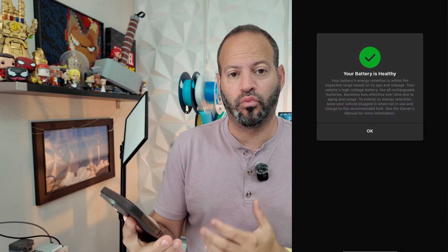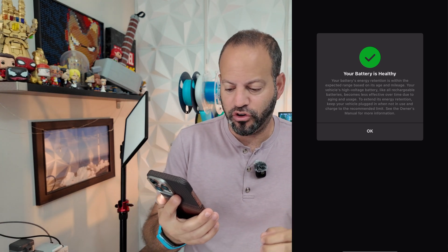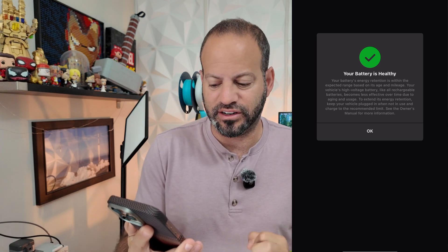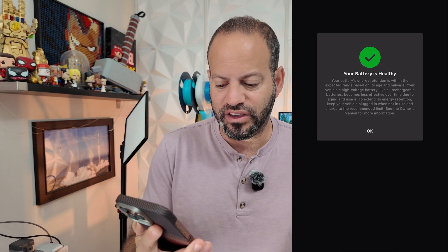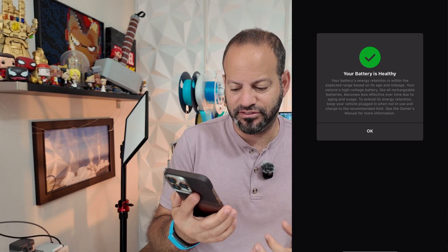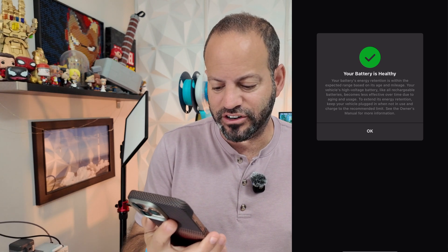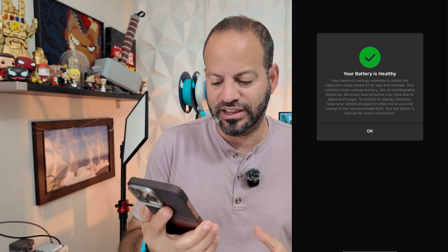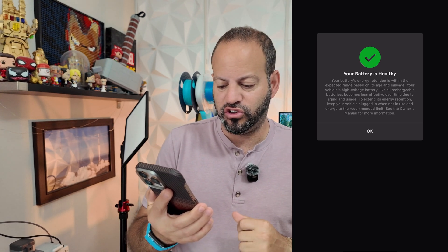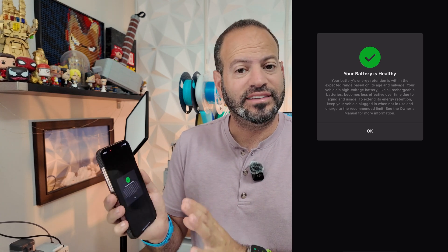You can see exactly the status update for your battery. In our case it says: 'Your battery is healthy. Your battery's energy retention is within the expected range based on its age and mileage. Your vehicle's high voltage battery, like all rechargeable batteries, becomes less efficient over time due to aging and usage. To extend its energy retention, keep your vehicle plugged in when not in use and charge to the recommended limit. See owner's manual for more information.'